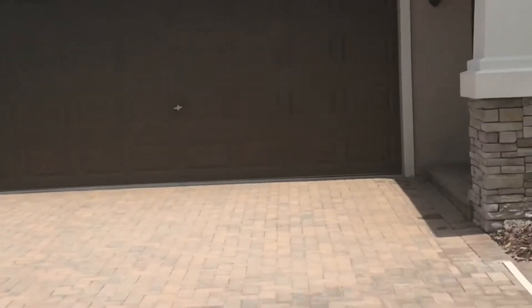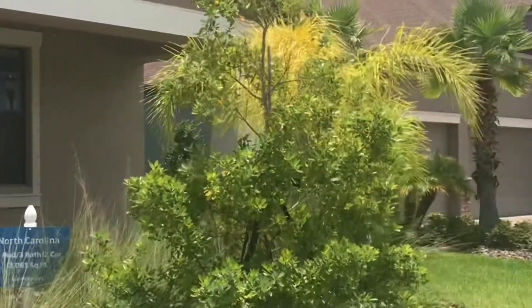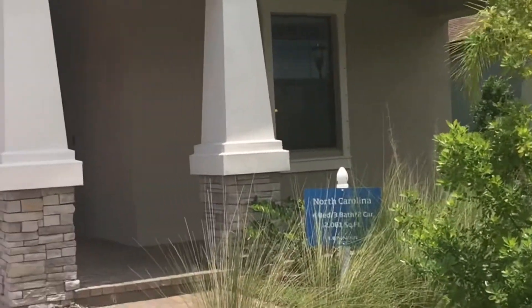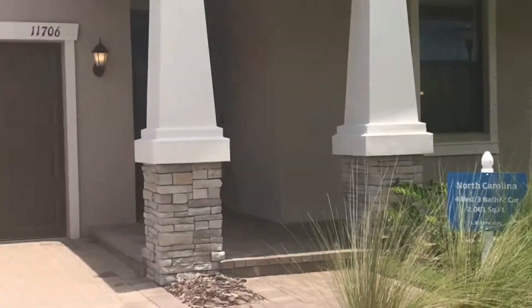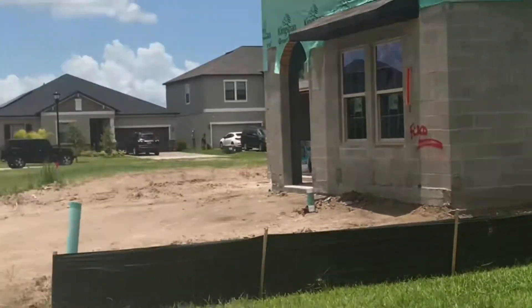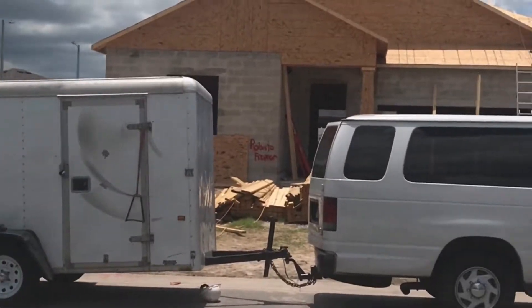Hey there, so I am going in to check out this four-bedroom, three-bath home in Riverside. This is a gorgeous, friendly community that's being built now. A lot of these homes are move-in ready, 30 to 45 days, so you definitely want to check them out. As you can see, there's a lot of construction going on in Riverside.